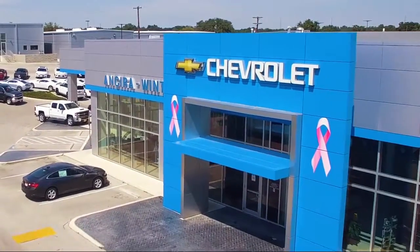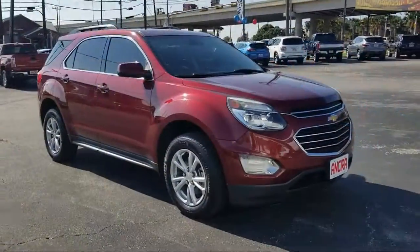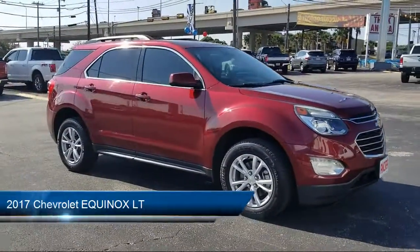Welcome to Ancyra Winton Chevrolet, your premier destination for purchasing a vehicle. Here's a look at another one of our great vehicles from our inventory.